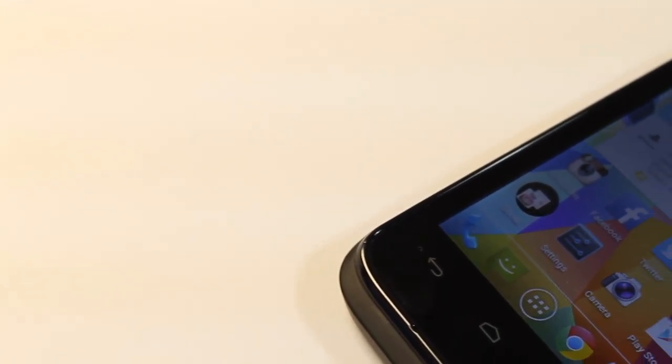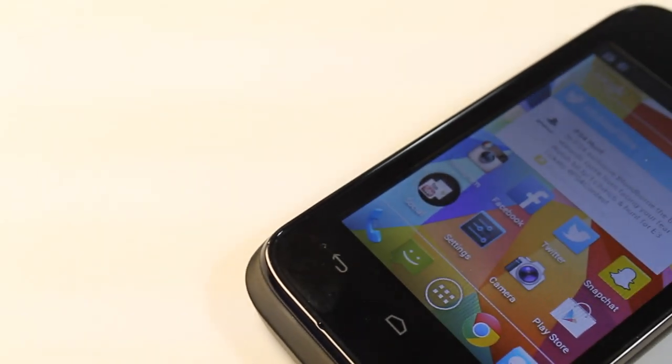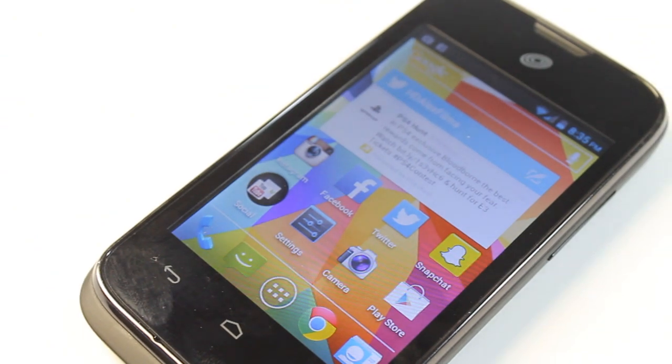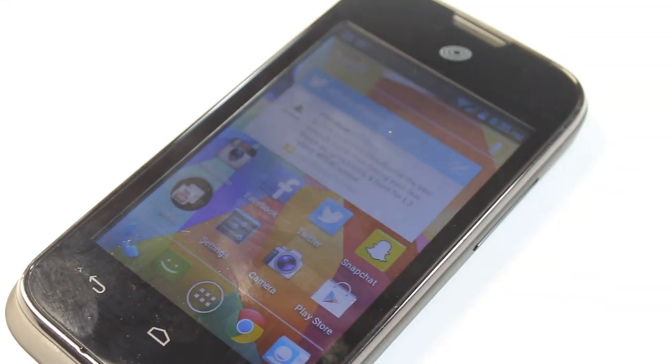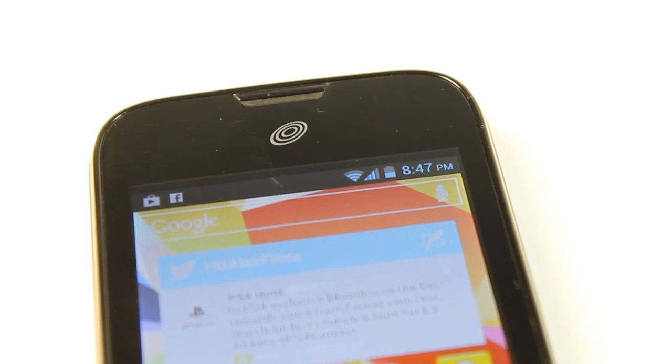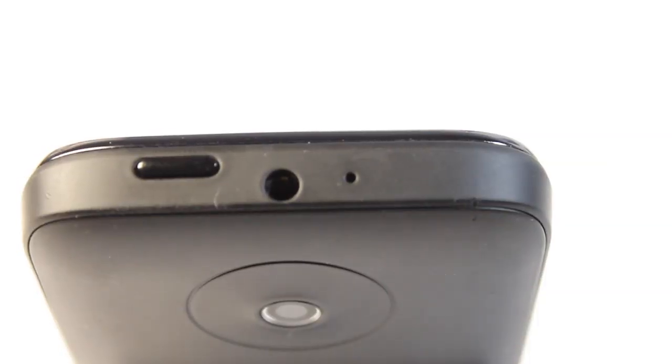Just like the other smartphones from TracFone, the Huawei Glory runs on Android and uses CDMA towers, meaning it will run off the Verizon 3G network. The Glory is a candy bar style touchscreen phone that has many similarities in size and look to the other TracFone smartphones. While the Huawei Glory is offered by several different cell phone service providers, only phones marked as TracFone will work with the TracFone prepaid service.